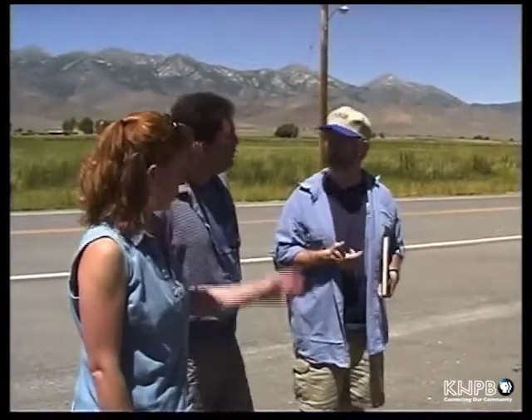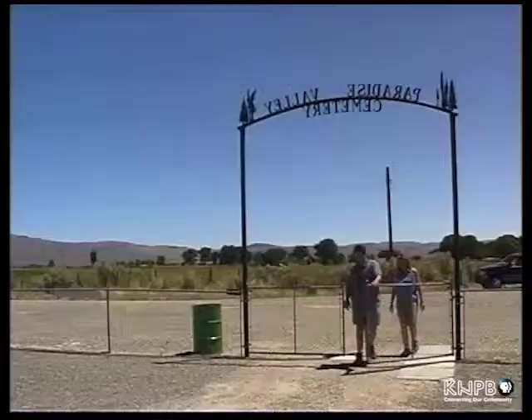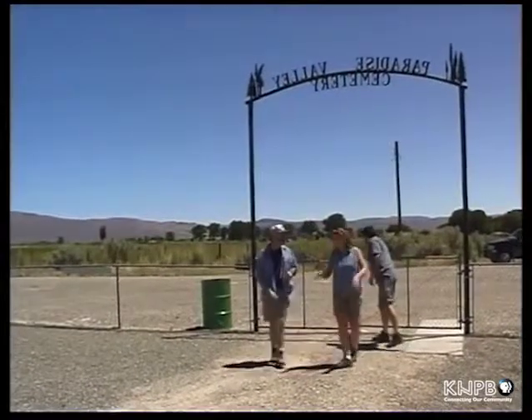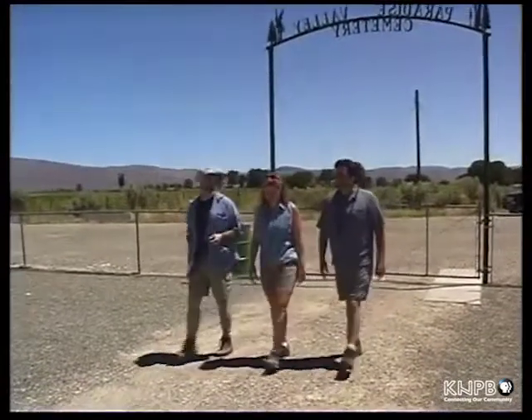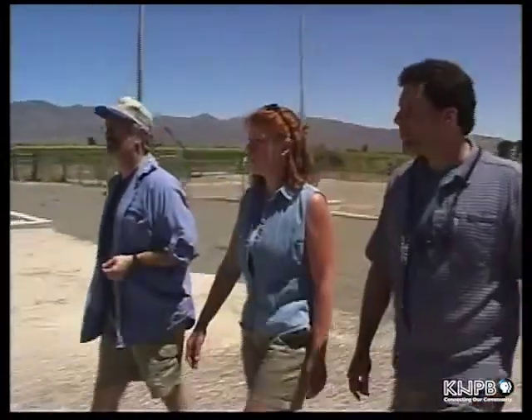Interestingly enough, another place you don't normally think about, but where we might want to go to see some of that stone work is the cemetery, which is at the other end of town. Well, this is the Paradise Valley Cemetery. As you can tell, it's definitely still maintained, so it's not a ghost town cemetery. And actually it's quite clean — they do a good job of keeping the weeds out. Why we're here is that this is really another one of the examples of the stone cutting work that was done here in Paradise Valley.